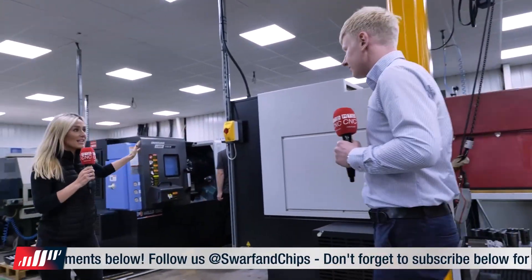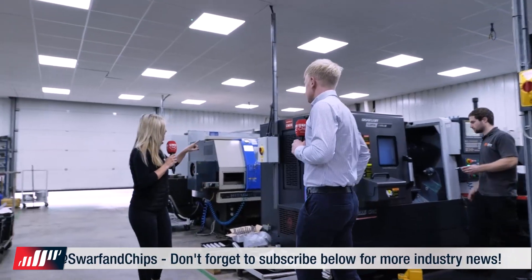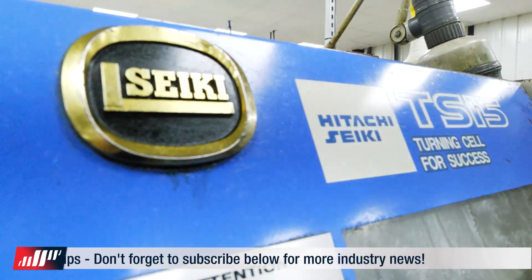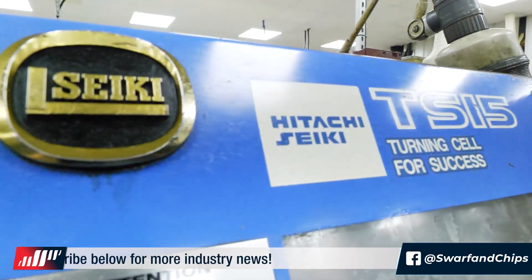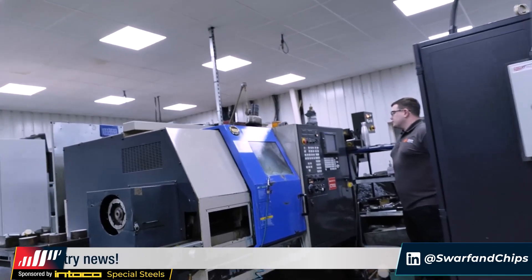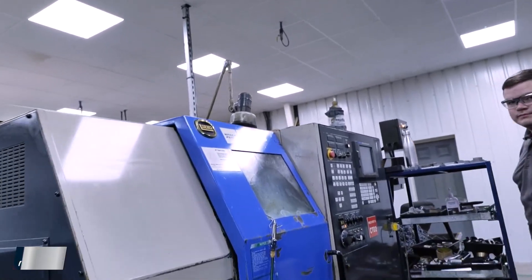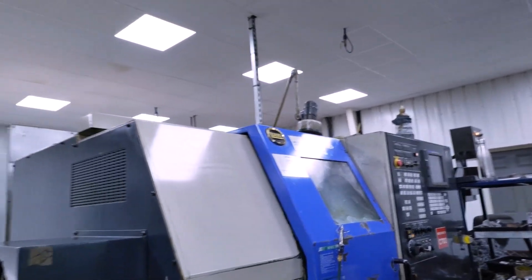We've got a couple of Doosans here. This is your turning section. I noticed there's a Hitachi Siki machine here — now they're DMG Mori. When did you get this machine? We bought it in 2001 and it's done an enormous amount of work, never gone wrong, never missed a beat. It's absolutely incredible.